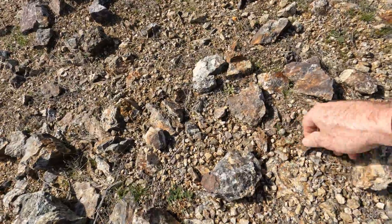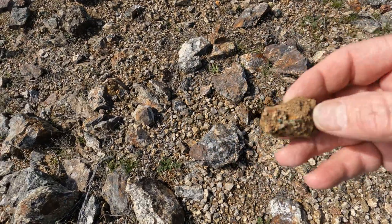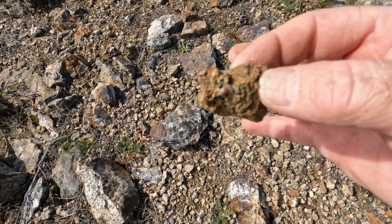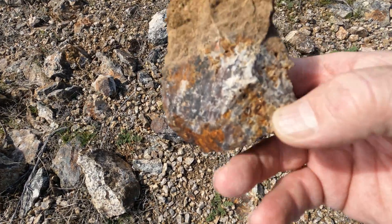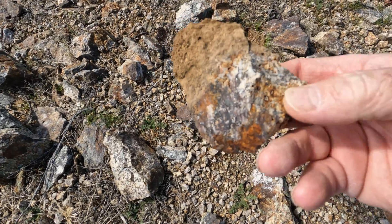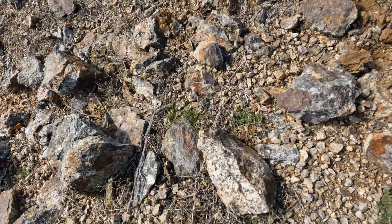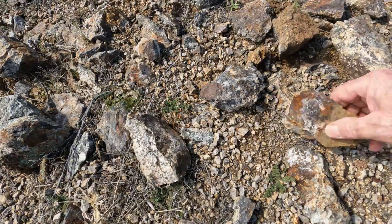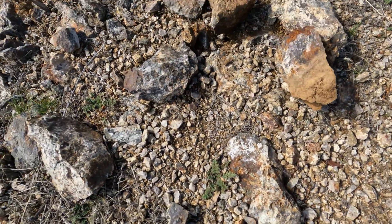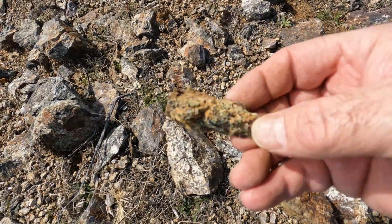Look at this - you see the copper staining on that? That is a very good sign. I can see why they started digging here. You can see where the sulfides have oxidized out, leaving those little cube-shaped pits. And there's some more copper staining right there. This is good stuff, I can see why they were digging. This is really good looking ore.